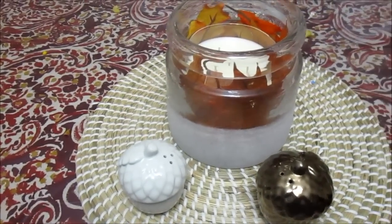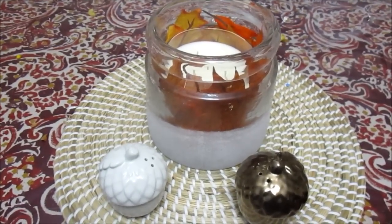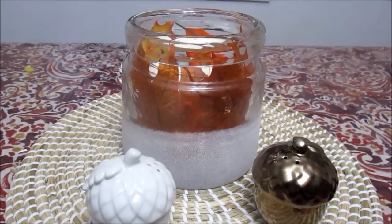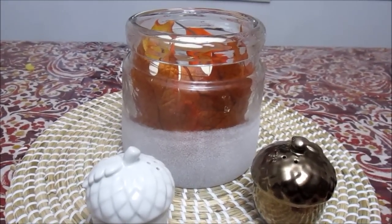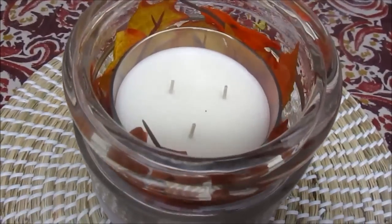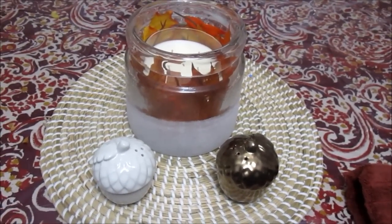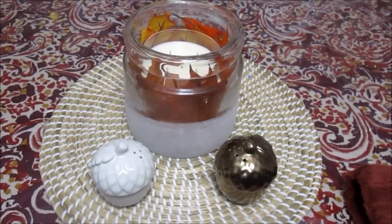So we just got back — excuse the dinner still on the table, I have to clean it. We just got back from Target and I found this clearance hurricane for like $4.48. And I just put some leaves that we had in there and my candle, and it's just really, really cute. And then I just moved my apples to the kitchen.